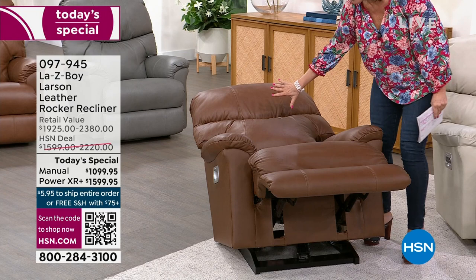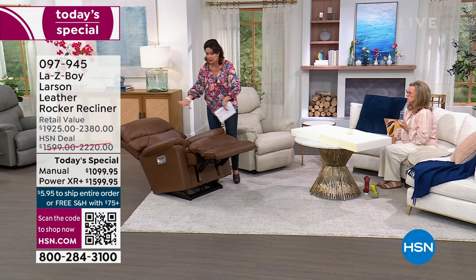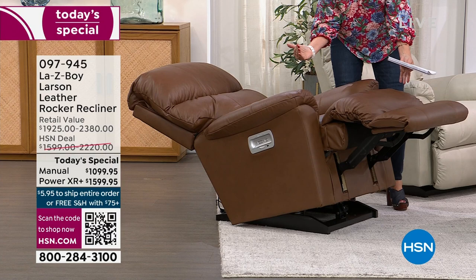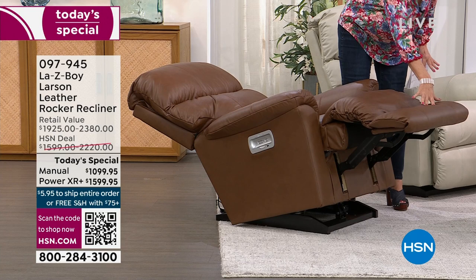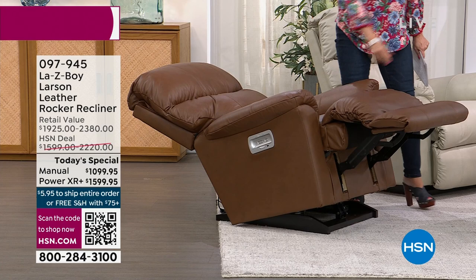La-Z-Boy gives you so many different opportunities to decide how you want it, what is your best comfort. They also give you that memory foam all the way from the top of your head to your toes. Now I need to give you an update on quantity. Let's talk about the delivery process first to make sure you understand how simple and easy this is.